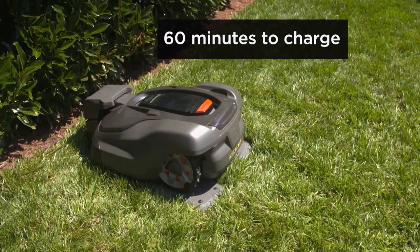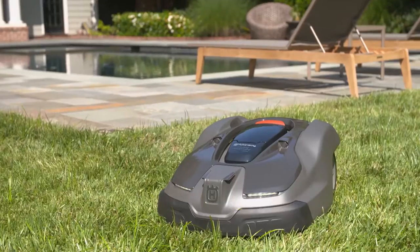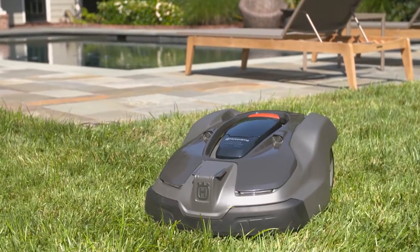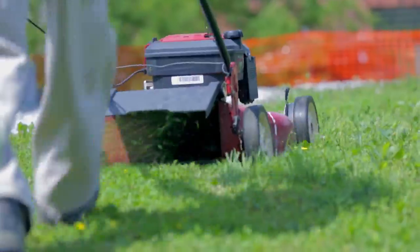The Automower 450XH only needs about 60 minutes to charge, has a cutting height up to 3.6 inches, and can mow up to one and a quarter acres. It's also rainproof and has LED headlights for nighttime mowing. This mower is specifically suited for this lawn due to the tall cutting height and the tall fescue grass.